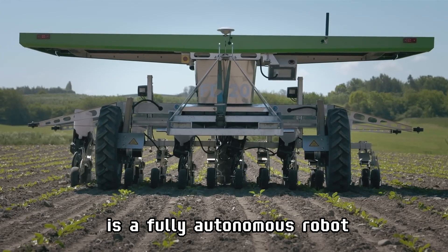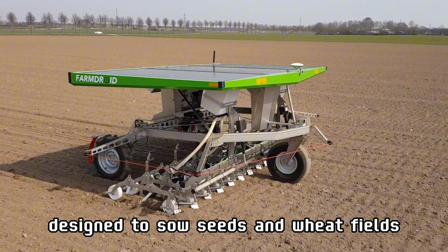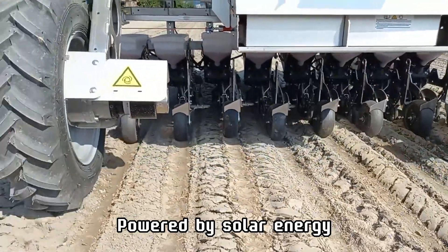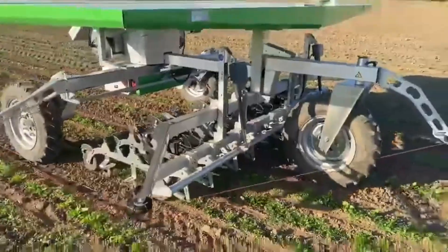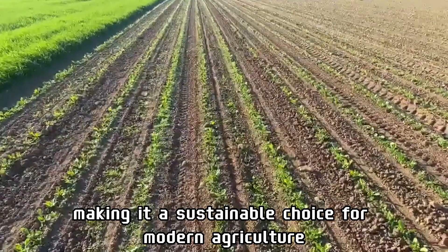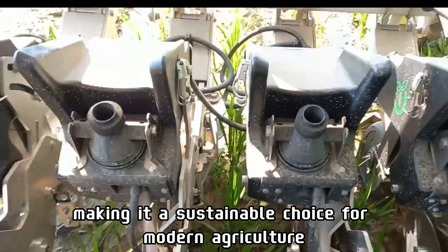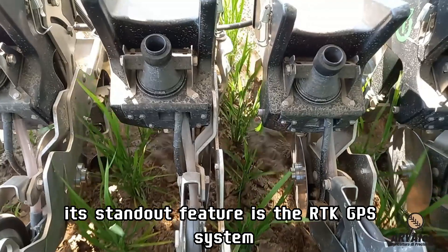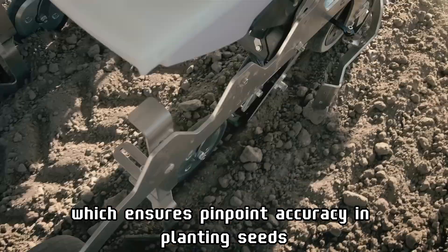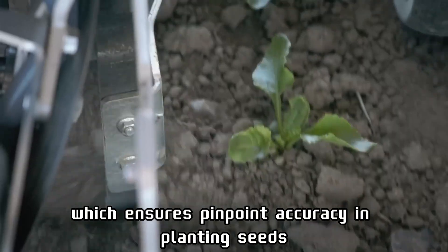FarmDroid FD-20 is a fully autonomous robot designed to sow seeds in wheat fields with exceptional precision. Powered by solar energy, it is an eco-friendly machine that produces zero emissions, making it a sustainable choice for modern agriculture. Its standout feature is the RTK GPS system, which ensures pinpoint accuracy in planting seeds.